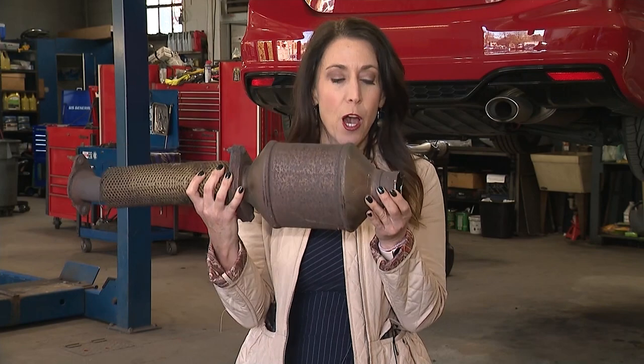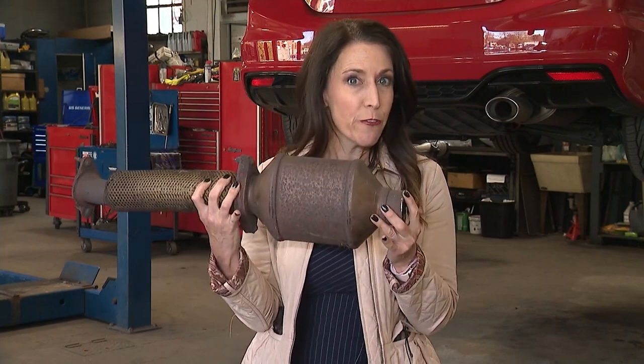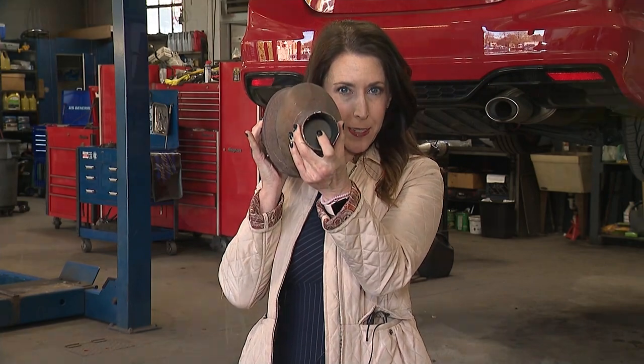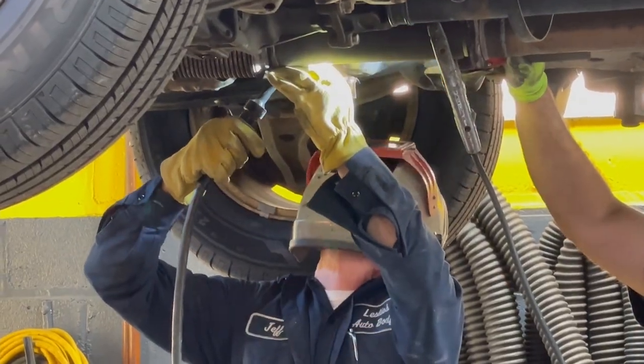If you've ever wondered what a catalytic converter looks like, here you go — it runs from here to about here. But what the thieves are really looking for is right inside: platinum, rhodium, and palladium. These metals are coated on a honeycomb ceramic material, and they're worth a lot of money — thousands of dollars per ounce, depending on the market.